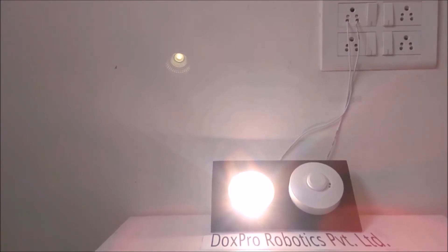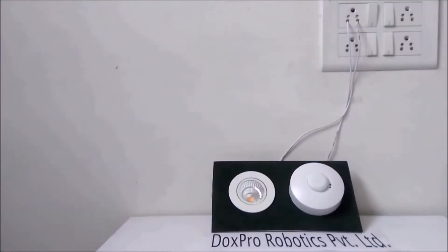By connecting our device, you can convert existing lights into automated lights. We can set the waiting time from 3 seconds to 12 minutes.